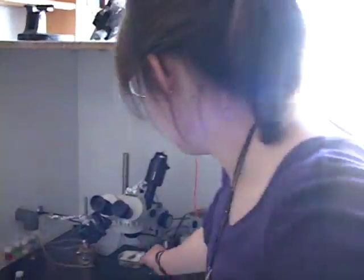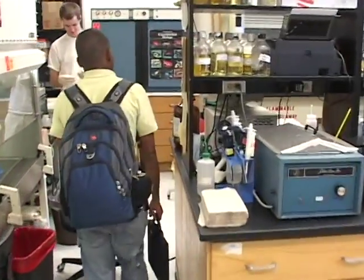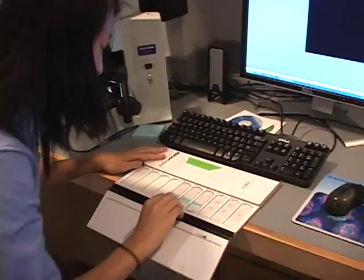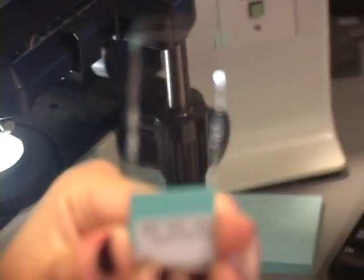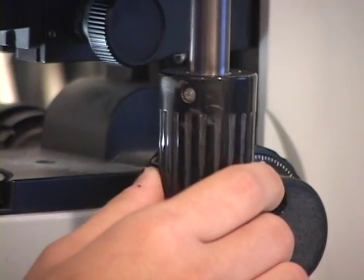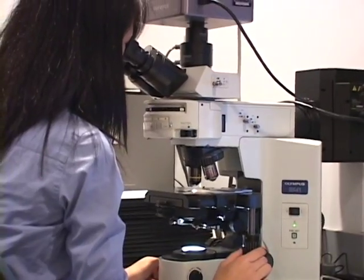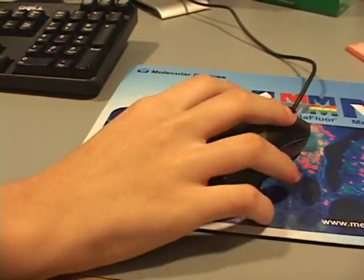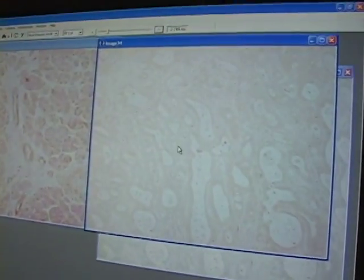By senior year, we are scientists. We are ready to partner with Vanderbilt researchers and help them with some groundbreaking scientific research that couldn't be done at the average high school. I'll be using the light microscope. This is tissue from human patients who have pancreatic cancer. The main goal of pancreatic cancer research, a lot of the times, is to find ways to make early detection possible.